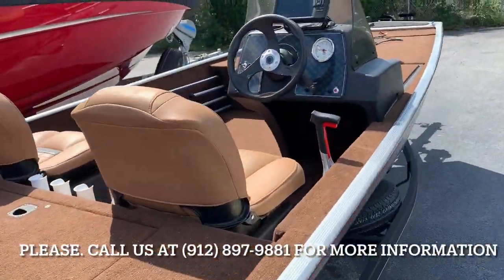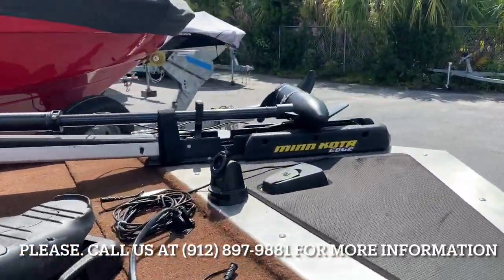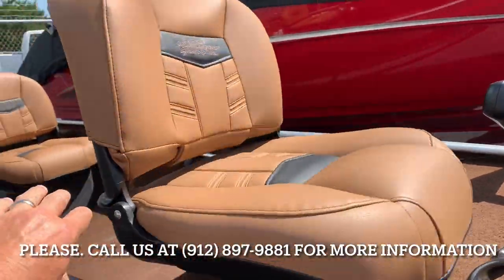Boat's in really really good shape. Garmin depth finder here. Minn Kota trolling motor with the additional depth finder that mounts here. Foot controls and seats are like new.